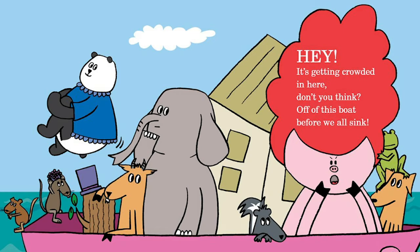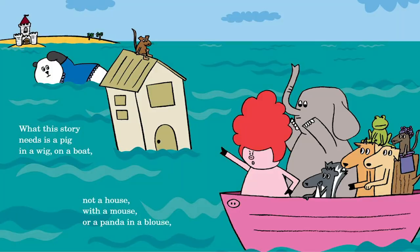Hey! It's getting crowded in here, don't you think? A pig off of this boat before we all sink.